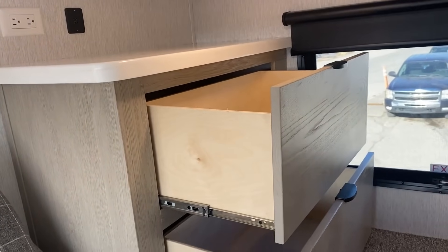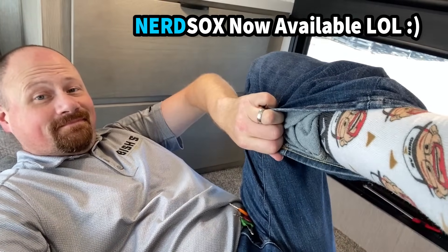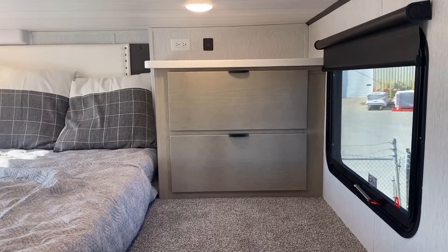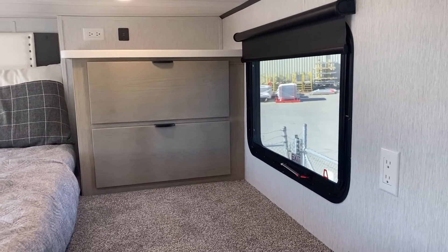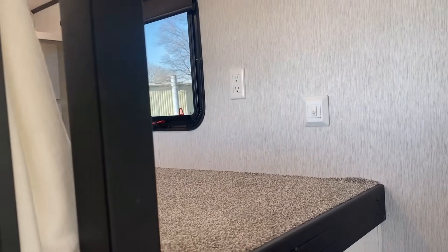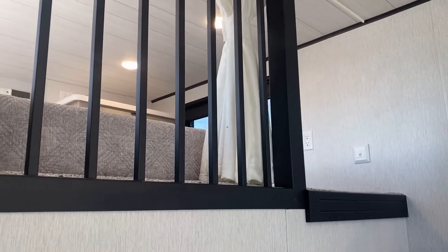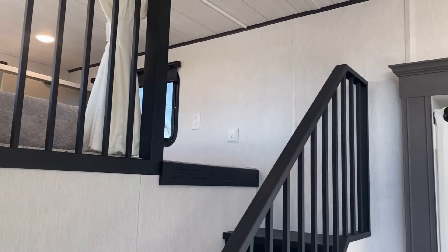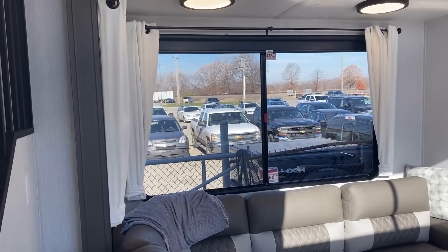Considering the decent thickness of the mattress, I thought the headroom wasn't too bad up here — it's not like I'm going to do jumping jacks, but for a loft sleeper it did great. This doesn't have to be just a loft sleeper either — if you want to use it as storage space, a little cat paradise, there are a lot of different ways you'd utilize a space like that. Now let's start diving into the kitchen in more detail because not only is it rearranged, they've made some improvements and enhancements here.